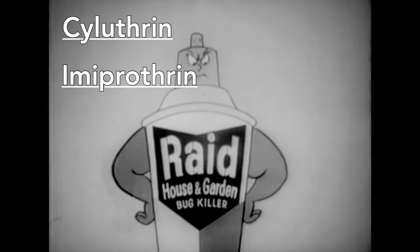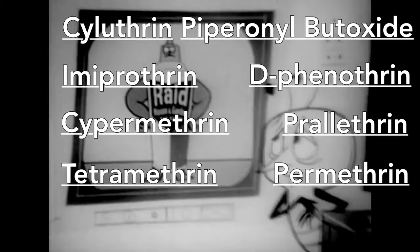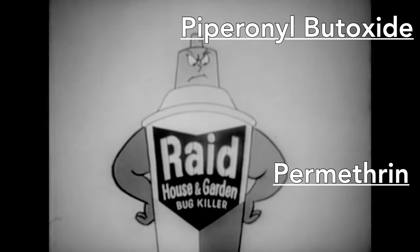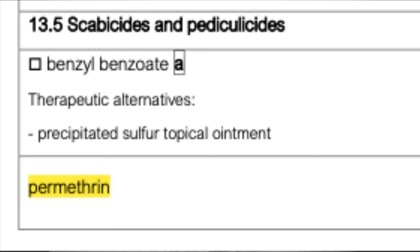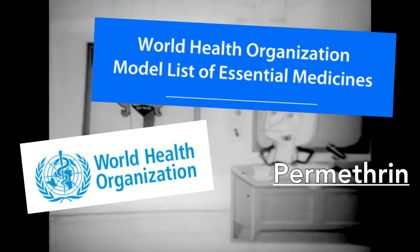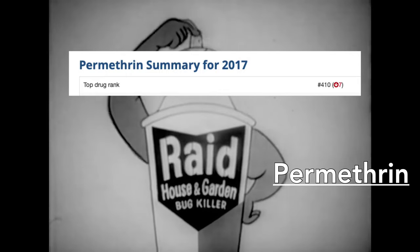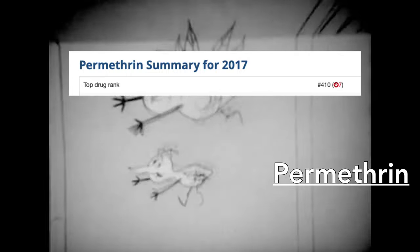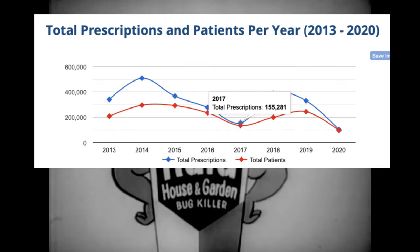Today's Raid, as well as Raid derivatives and competitors, use a variety of organic pyrethrins and synthetic pyrethroids, the most notable of which are permethrin and piperonyl butoxide. Permethrin is a synthetic pyrethroid also used to treat scabies and lice in cream or lotion form. Permethrin is on the WHO's list of essential medicines, and in 2017 it was named the 410th most commonly prescribed medication in the U.S., with more than 150,000 prescriptions.